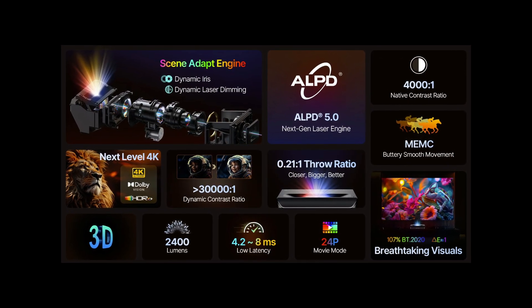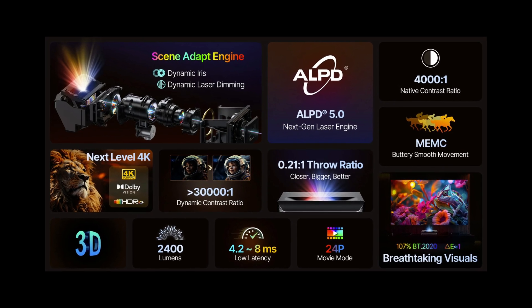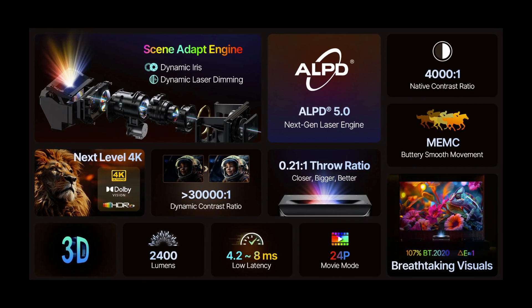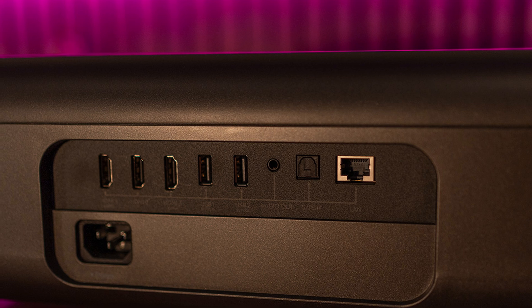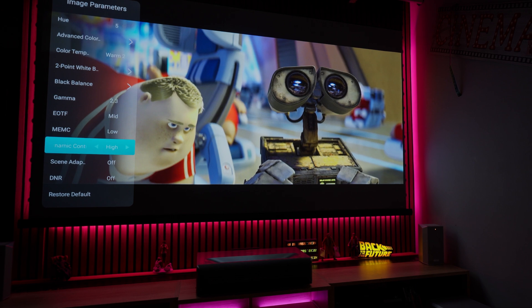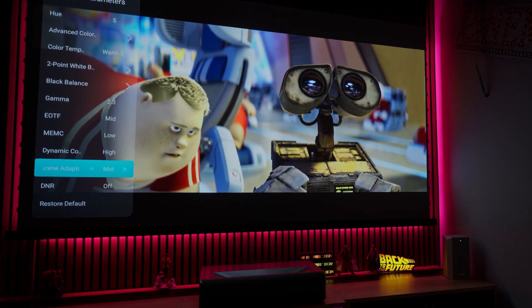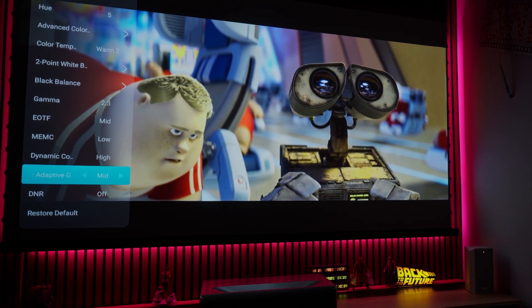Dolby Vision and HDR10+, 2400 ANSI Lumens, a 4000 to 1 native contrast, 3D support, super low input lag for gamers, and 3 HDMI 2.1 inputs that can receive 4K signals up to 120Hz. It also offers very important functions such as dynamic contrast and scene adaptive gamma, which drastically increases the so-called in-scene contrast — the actual contrast within the same image frame.